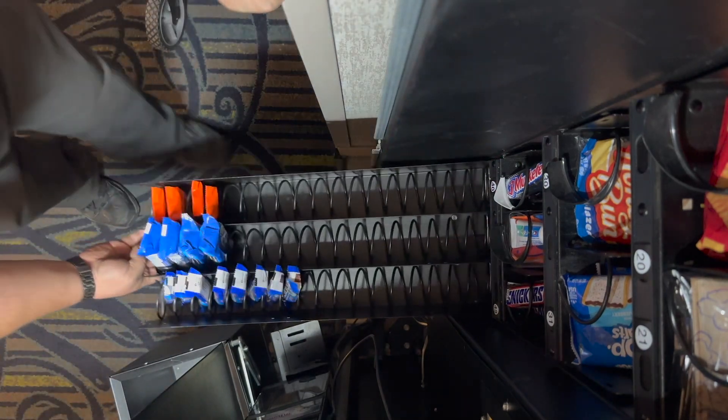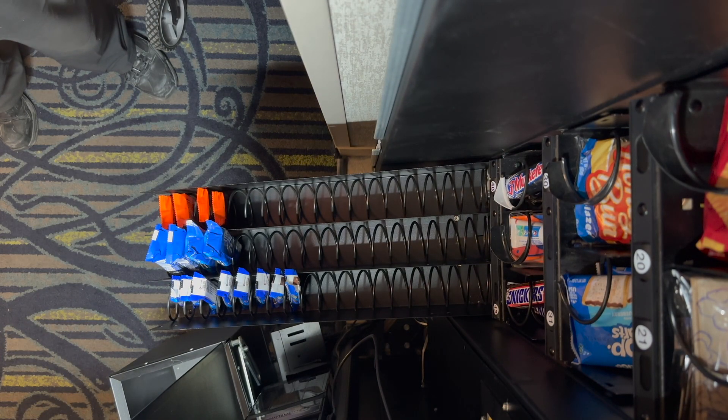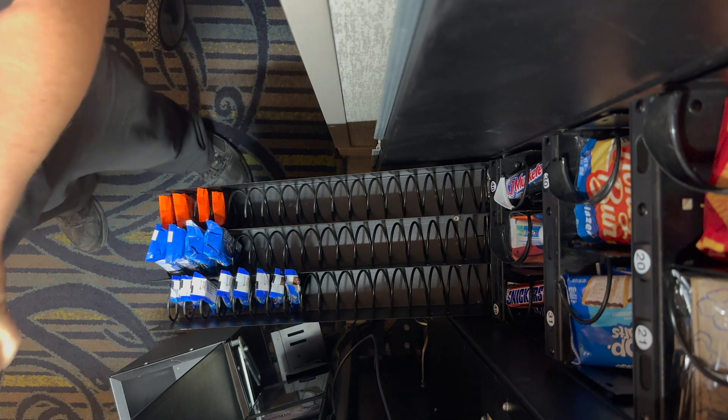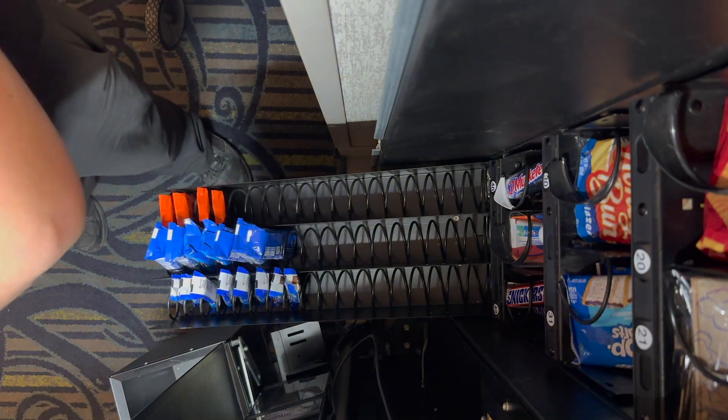Didn't need anything on the next row down below, but down here on this row it needs more Oreos and it needs more Reese's. So we'll get those added in there.